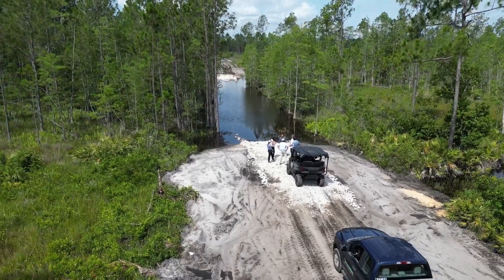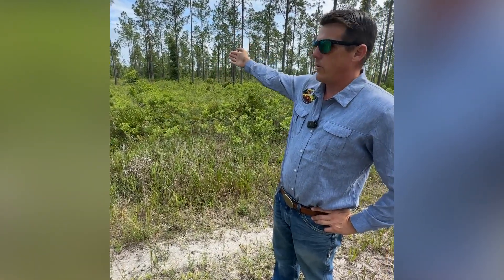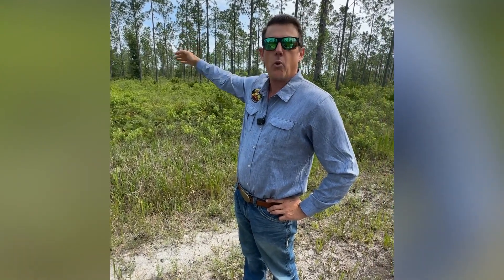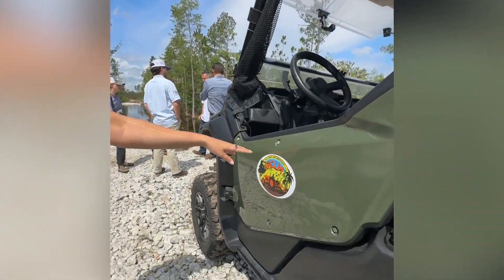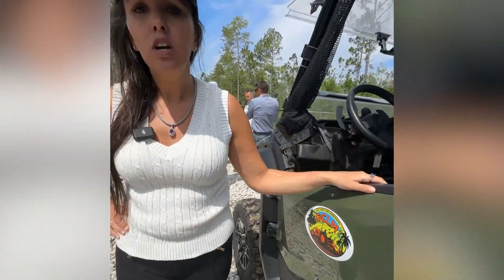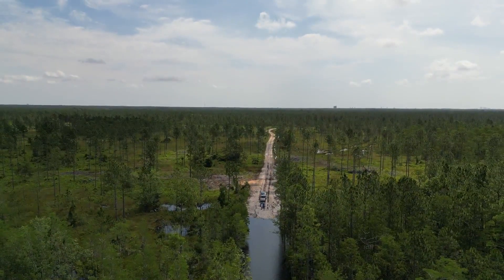This is the north portion of the mitigation bank — it goes into the swamp and then across the swamp, and there's a little bit of uplands on the north side. I'm here with Biotech Consultants who do the monitoring, management, and maintenance of this property, and also Gulf Coast Land Management Company, a forester who manages this property and makes sure we're meeting the success criteria to ensure that this project is done correctly.